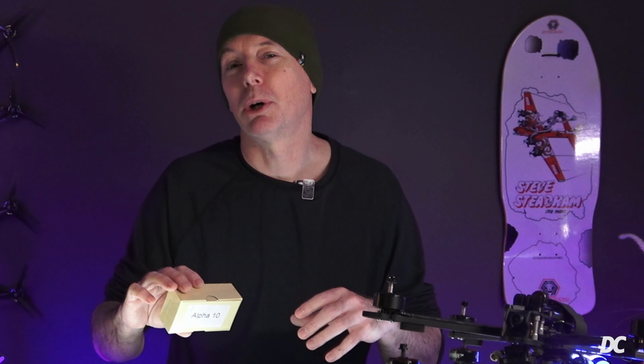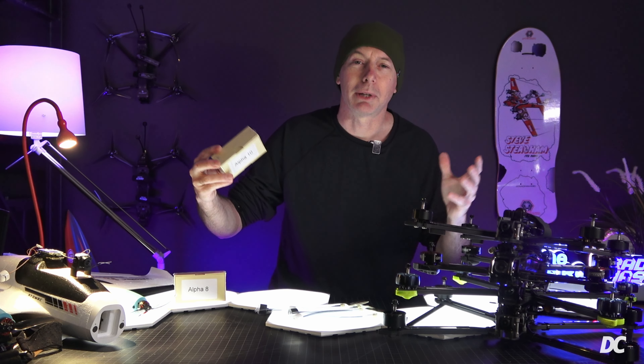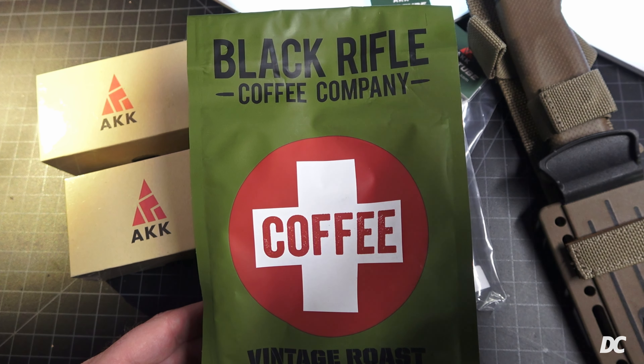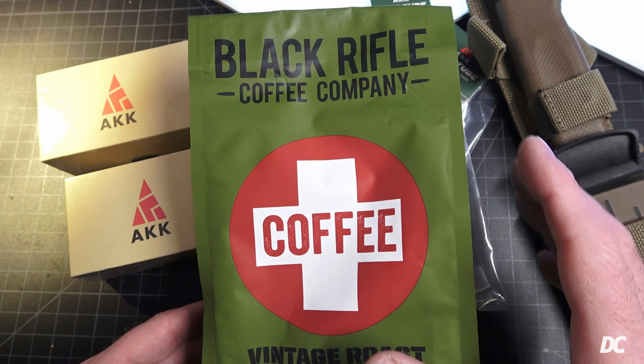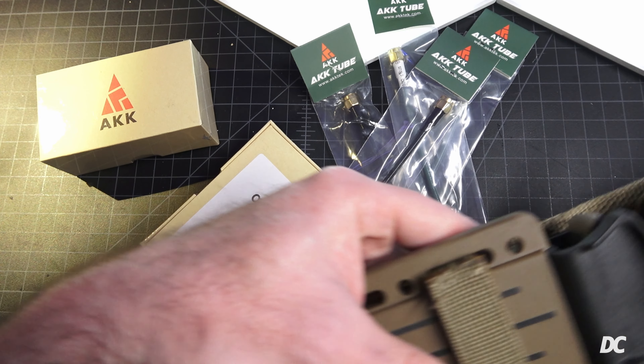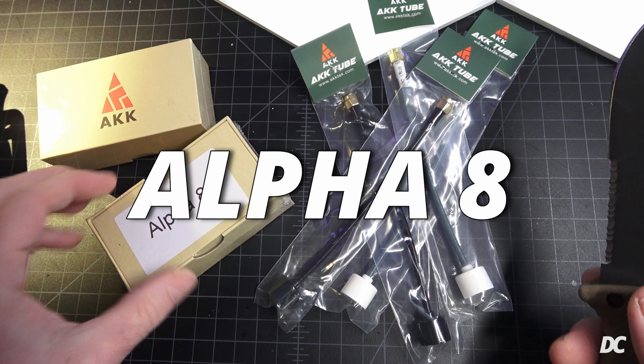Let's jump to the bench and check out the Alpha series from AKK. Today's video is sponsored by Black Rifle Coffee Company. We're going to open these up and check them out.